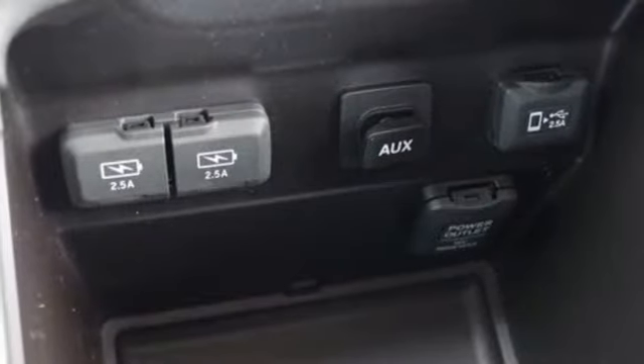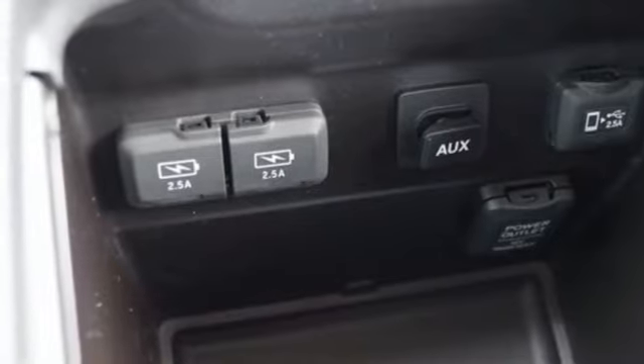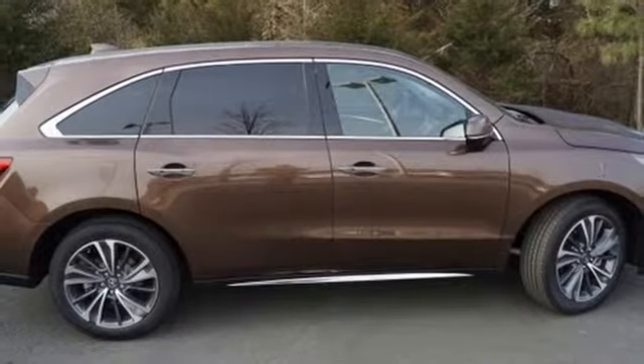Remote engine start, dual zone climate control, auto tilt away steering column, and power heated mirrors.